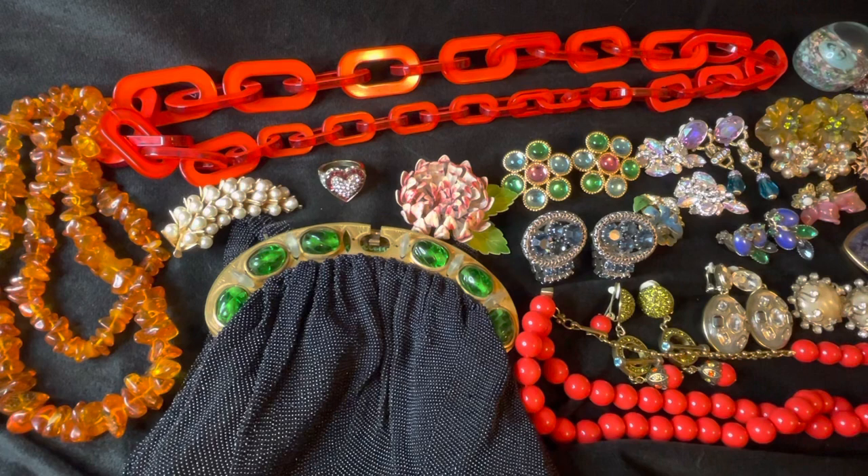Hey guys, it's Steven from sugarvision.com. I just wanted to step on camera again to show you a part two video from the estate sale I went to yesterday. I actually went back again this morning because I remembered there being some more cool pieces, and I just wanted to make sure I got what I really wanted. So I went back again, and this is what I got.